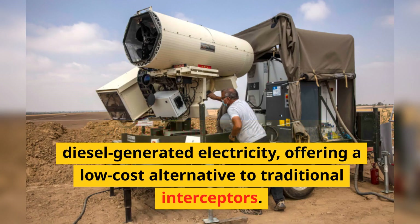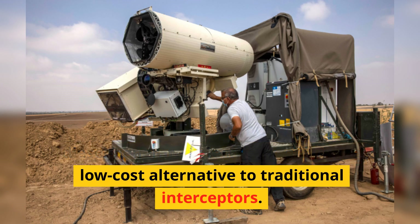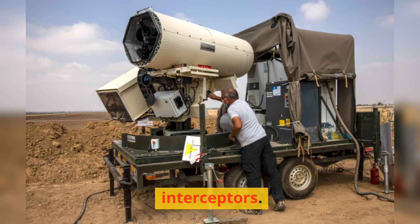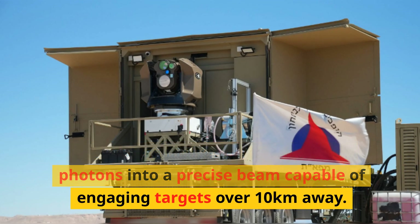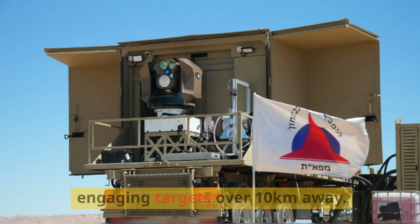Each laser shot is powered by diesel-generated electricity, offering a low-cost alternative to traditional interceptors. The system utilizes mirrors to focus photons into a precise beam capable of engaging targets over 10km away.